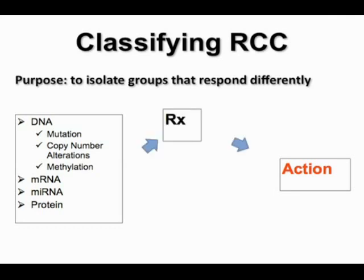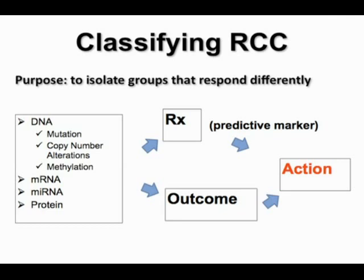These classifiers fall into two different categories: they can either impact treatment or impact outcome — what we refer to as predictive and prognostic markers. I think these two are not equal, and we may be particularly interested in those that affect treatment. Mutations are of most interest in that they may be predictive and open up new opportunities for therapeutic development.